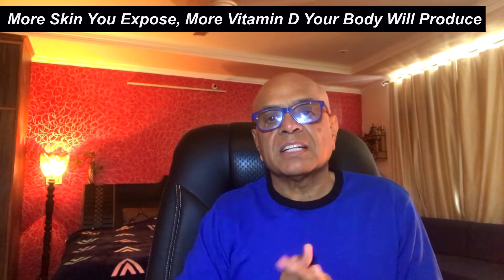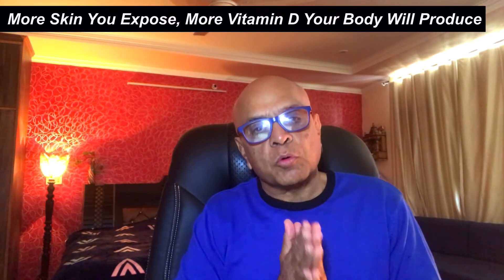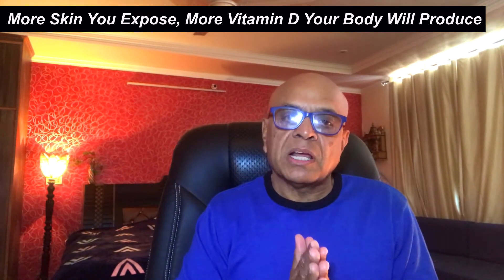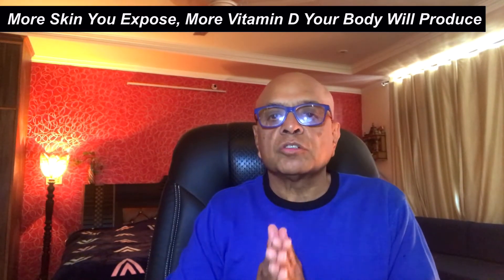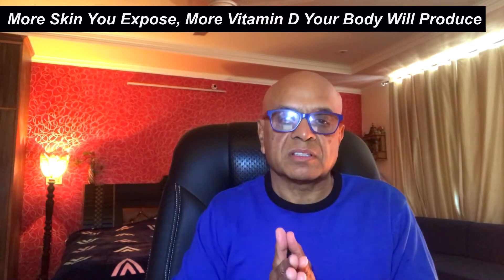The third important factor is the amount of skin you are going to expose. The more skin exposed, the more vitamin D your body will produce. For example, exposing your back will allow your body to make more vitamin D than just your hands and face. You can wear a tank top or shorts so that more skin area is exposed to the sun. I suggest wearing a hat and sunglasses to protect your face and eyes.